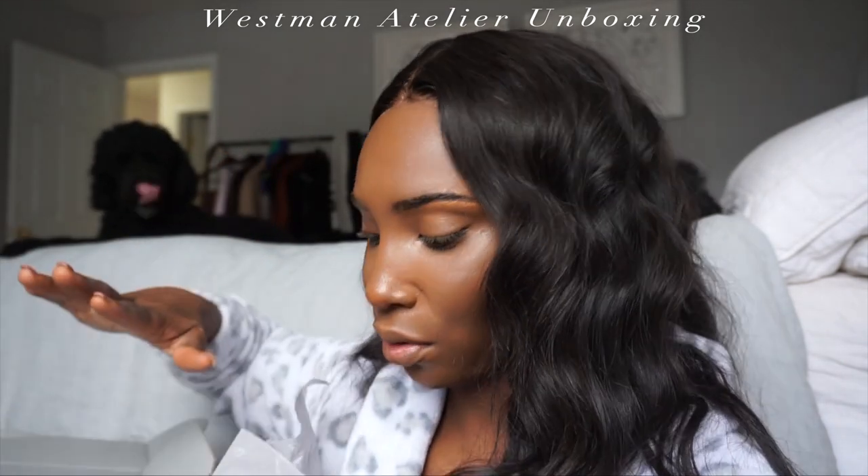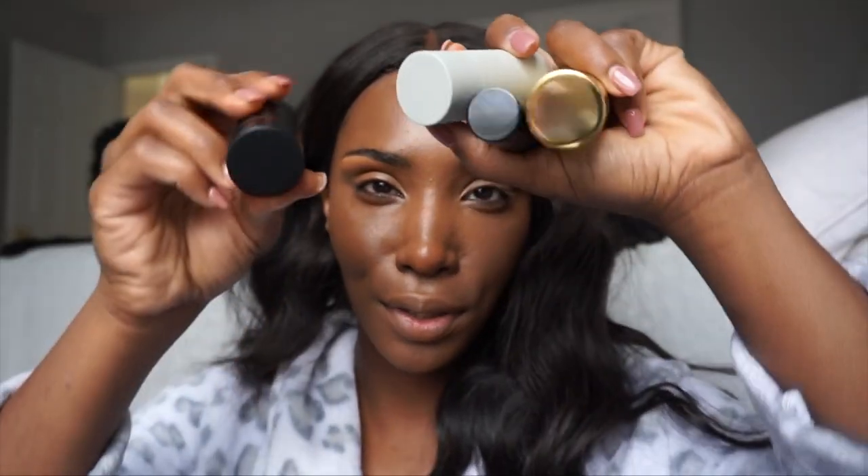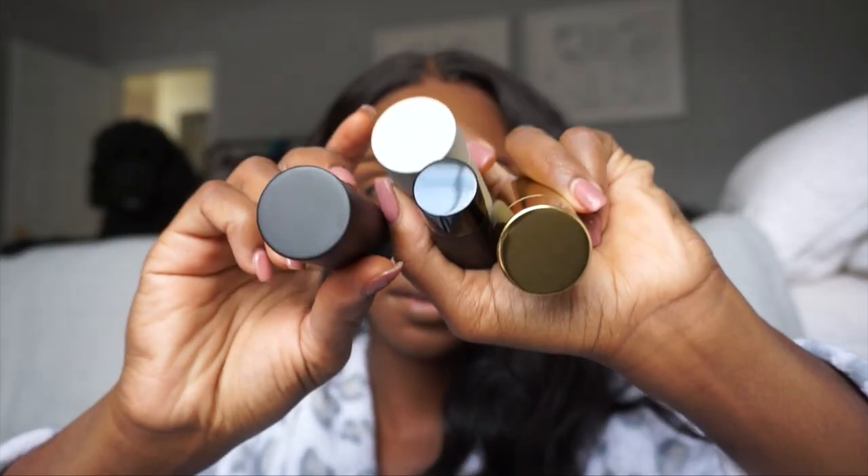Westman Atelier sent me a package, and you guys, when I tell you I'm so excited — one of the best brands when it comes to natural, glowy, effortless skin. Top freaking tier. They sent these products, and this is the Face Trace contour.